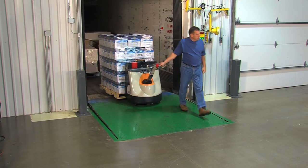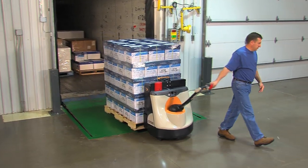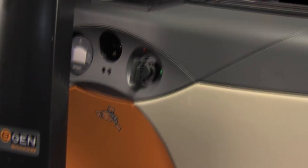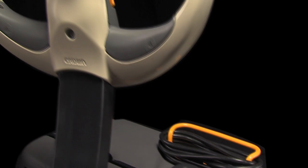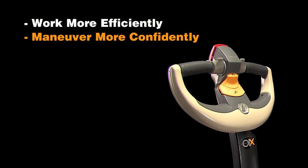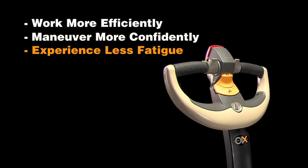Operators confidently handle offset loads and easily maneuver heavy loads over uneven surfaces. The WP3000's ergonomic controls, advanced systems, and comprehensive approach to truck stability enable operators to work more efficiently, maneuver more confidently, and experience less fatigue.